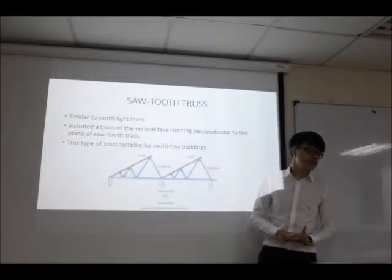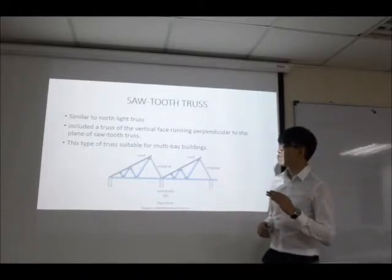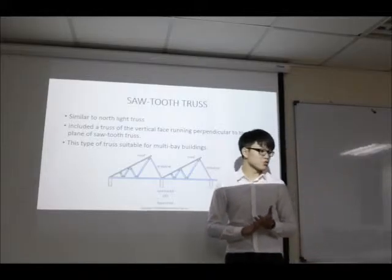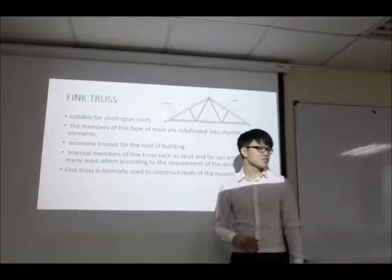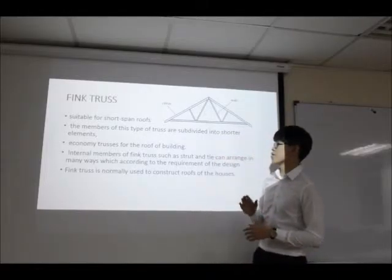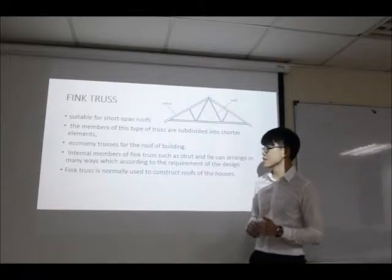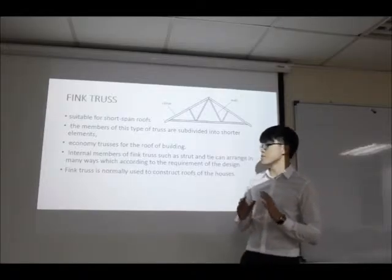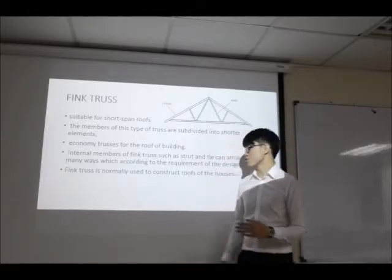Next is the sawtooth truss, which is similar to the north light truss and includes vertical faces running perpendicular to the path of the sawtooth. This type of truss is suitable for multi-bay buildings. The last is the Fink truss, suitable for short span roofs. The members of this type of truss are subdivided into shorter segments for economy. Internal members of the Fink truss can be arranged in many ways according to the requirements. The Fink truss is normally used to construct roofs of houses.